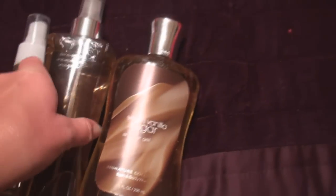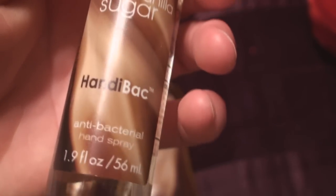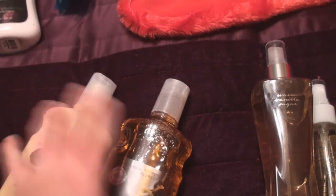So Bath & Body Works is having their semi-annual sale, so I thought I'd just do a little haul for you in this vlog. Let's get started. First off, I got three warm vanilla sugar scents: the warm vanilla sugar shower gel, the warm vanilla sugar body spritz, and the warm vanilla sugar anti-perspirant hand spray. I also got sweet cinnamon pumpkin body lotion and sweet cinnamon pumpkin shower gel. I love this scent — I love any winter or fall scent, those are my favorites.